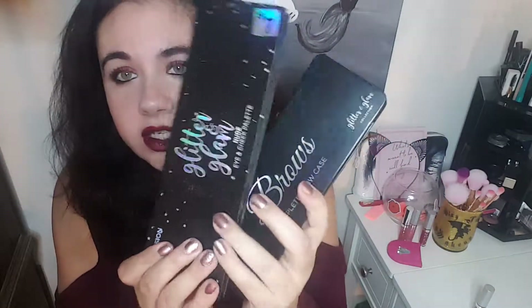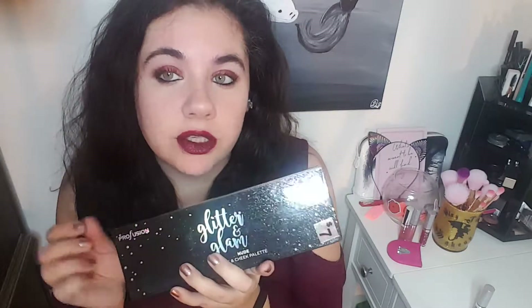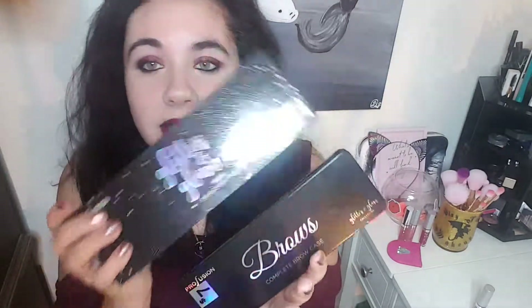Hello beauties, CK here. So today I am going to be doing a little swatch of these guys. I went to Kmart and in their Christmas section they had 50% off of the beauty gift boxes and things. I found these guys and they're marked $7 but I got them for $3.50 each, so it was like buy one get one free.